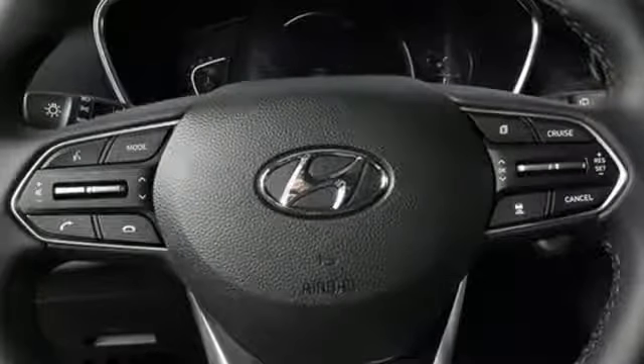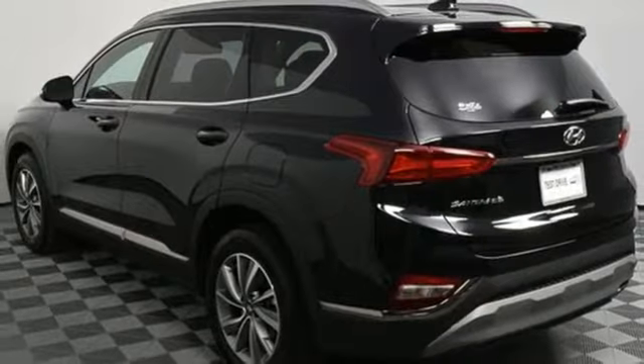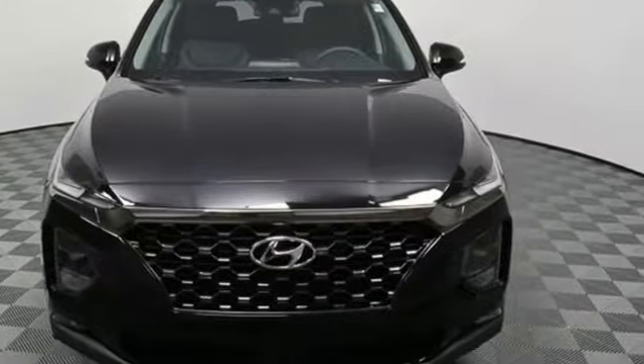Automatic transmission, first and second row power sliding and tilting sunroof, four-wheel anti-lock disc brakes and power heated mirrors. Experience it for yourself today.